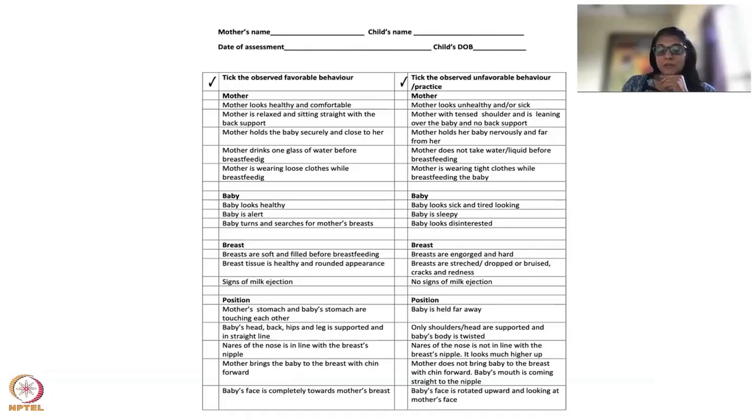Breast examination is important. Look at whether the breasts are soft or filled before breastfeeding, indicating whether there is milk. Sometimes the breast becomes very hard and engorged — check for that. Also assess whether the breast tissue has a healthy, rounded appearance or is stretched, drooped, bruised, cracked, red, inflamed, or tender — check if it hurts.